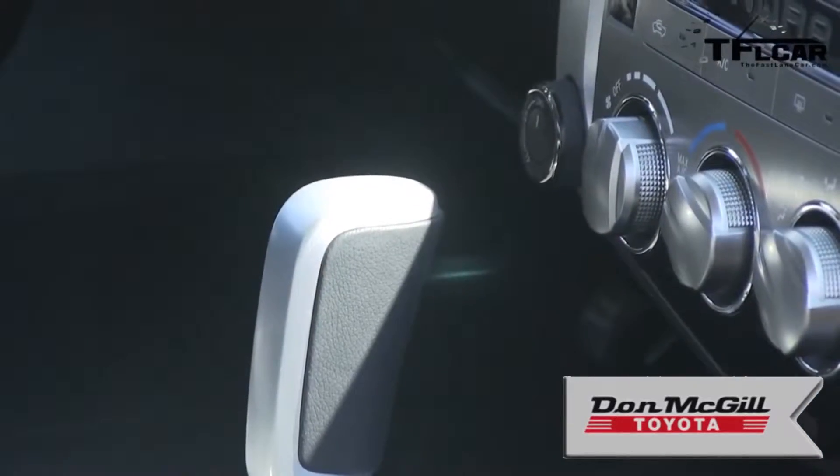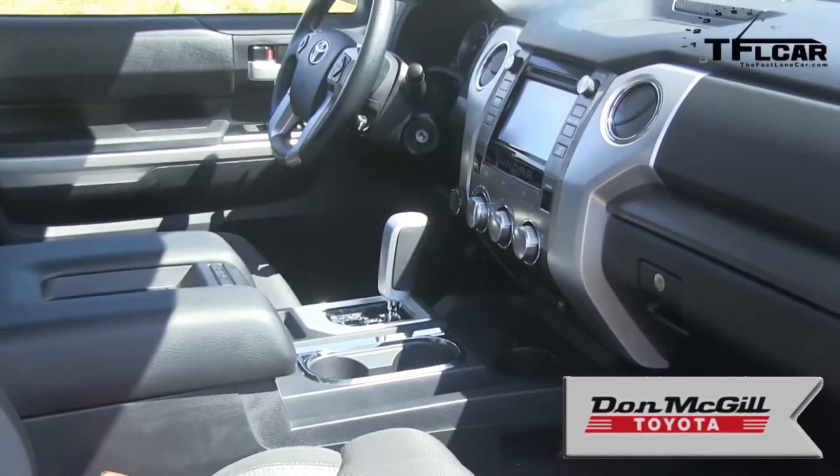The new 2014 Tundra starts at about $26,000 plus destination and taxes, and goes all the way up to just over $47,000 if you get the 1794 Edition. If you're curious, that's the year the ranch — where the current Toyota plant now sits — was first founded in San Antonio, Texas. That's where they get the 1794 number.